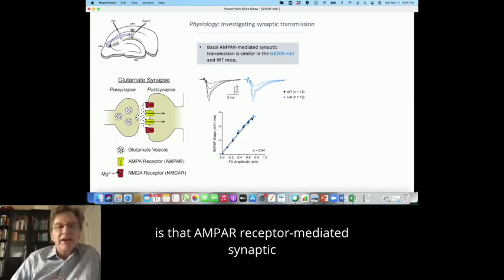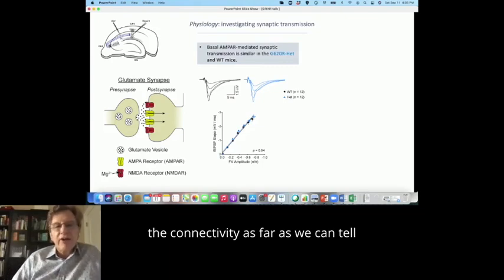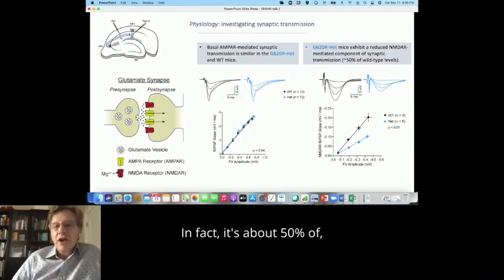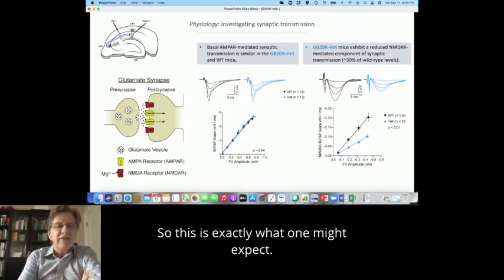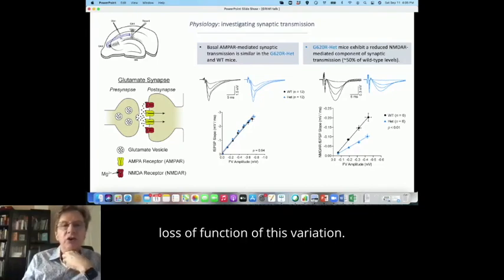The first take-home message is that AMPA receptor-mediated synaptic transmission is identical — we do not see any differences. That is really good news because it means the synapses have developed normally and the connectivity is absolutely normal, even though they have had impaired NMDA receptor function. However, the NMDA receptor-mediated synaptic transmission is reduced — dramatically reduced, about 50% of its normal size. There are special tricks to isolate these NMDA receptor-mediated synaptic responses, since normally they are blocked by magnesium. This is exactly what one might expect if there's a problem with the NMDA receptor and it's a loss of function.